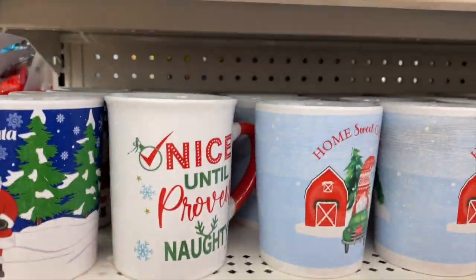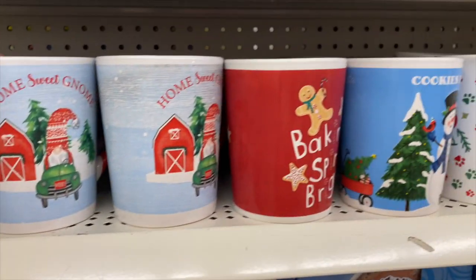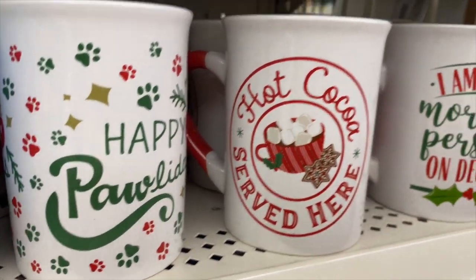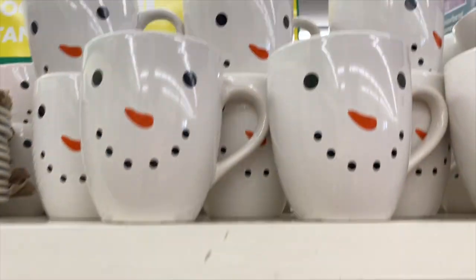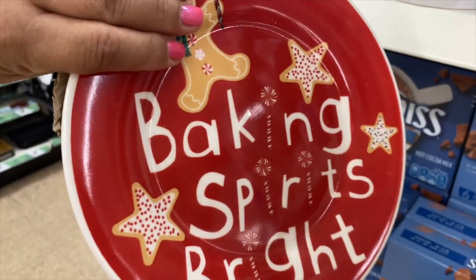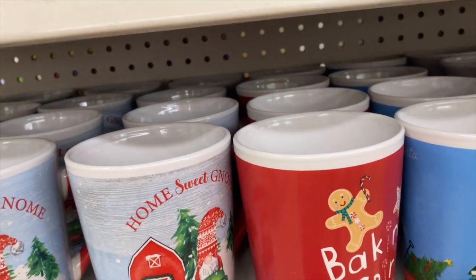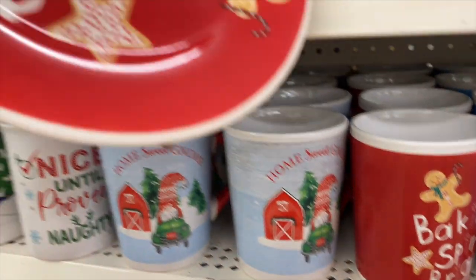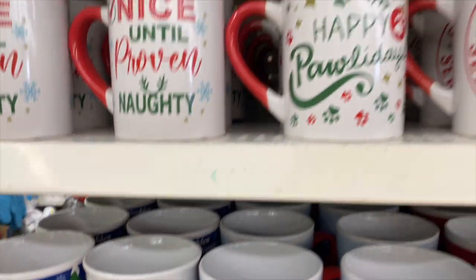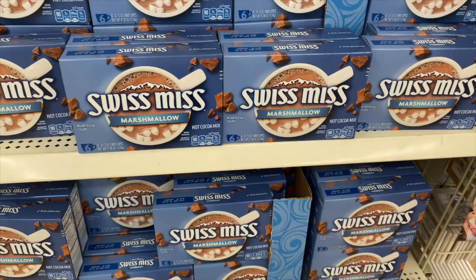They have Christmas mugs out — baking, that's cute. I like this one. Hot cocoa, and then look at these ones — what do they say? Oh, that's so cute! They're probably all different to match the mugs... oh no, they're all the same. And then 'morning person' — it's really cute. And they have hot cocoa to go along with it.